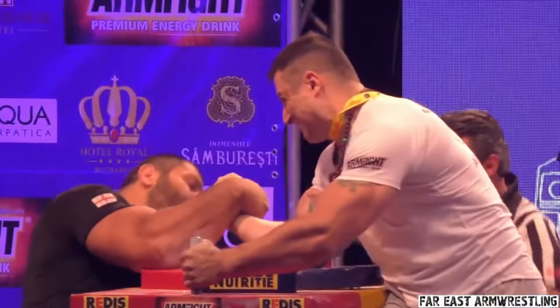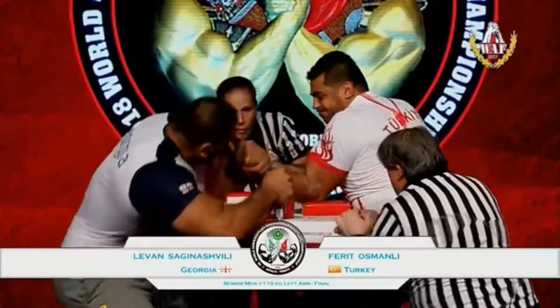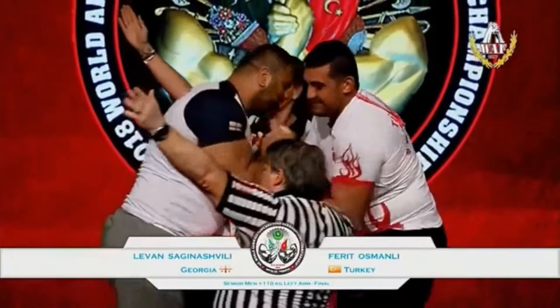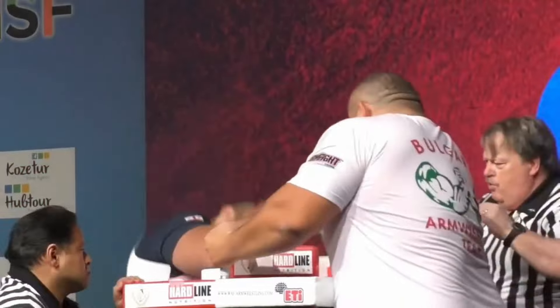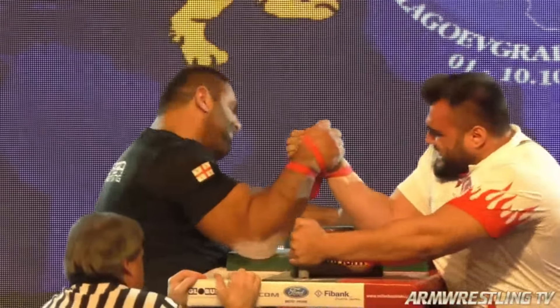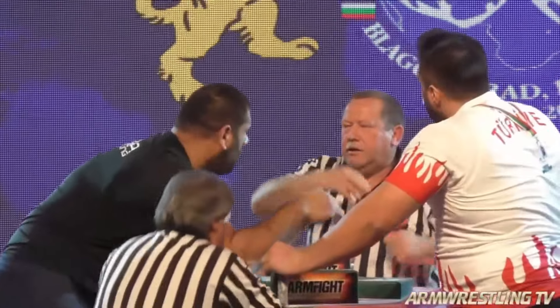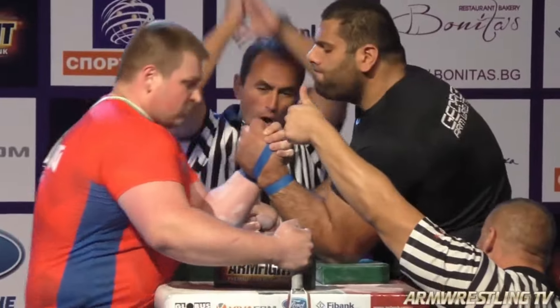In the third round, they went into the referee's grip as Levon was moving and cupping so much. After the go, Levon hit before the referee's signal and received a warning. However, Jerry looked better in this round. Once the match restarted, Levon did the same thing, only harder, supinating and cupping.